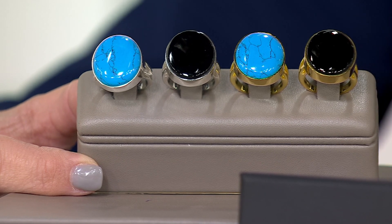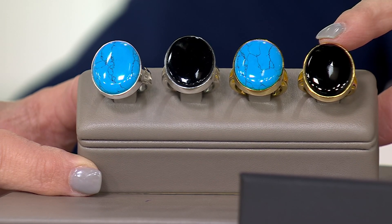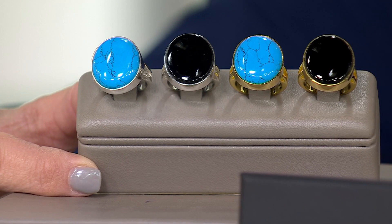Here is your genuine black onyx, this is your simulated turquoise, and that is your beautiful 14-karat gold plating over sterling silver. Here is your sterling silver option, and we're talking sizes four through eleven.